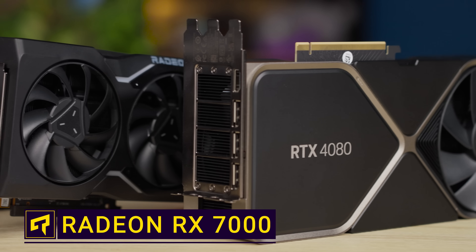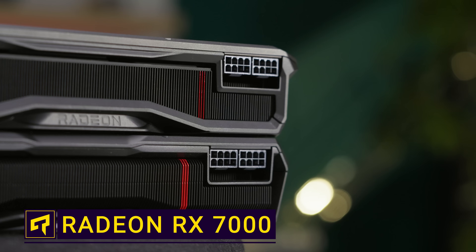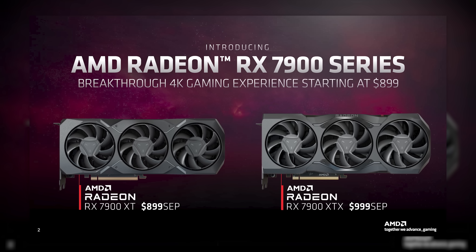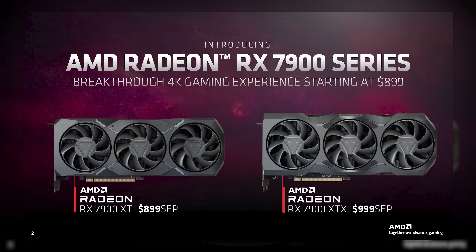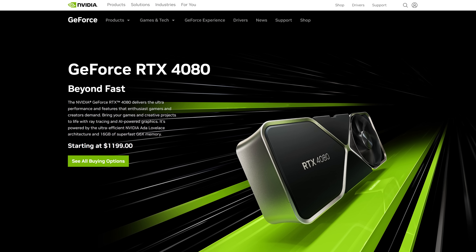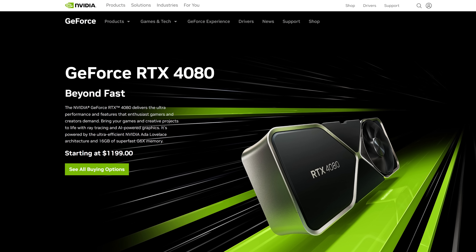AMD has responded to Nvidia's uber expensive RTX 4000 series GPUs with their Radeon RX 7900 series. You'll still pay a pretty penny for them, as the 7900 XT will cost $900, while you'll pay a cool thousand for the top-end 7900 XTX. That $100 for the extra X is a fair deal, especially when you consider Nvidia's top two cards start at $1,200. But are these cards a better value, or is it another case of you get what you pay for?